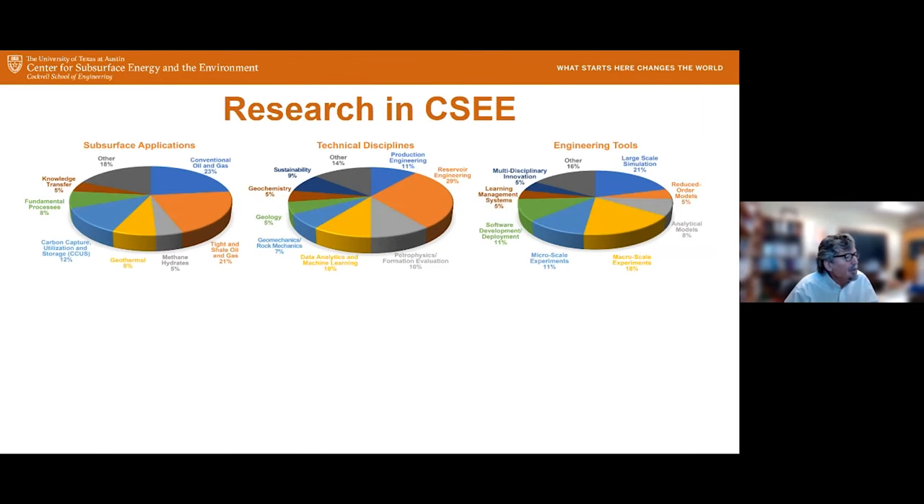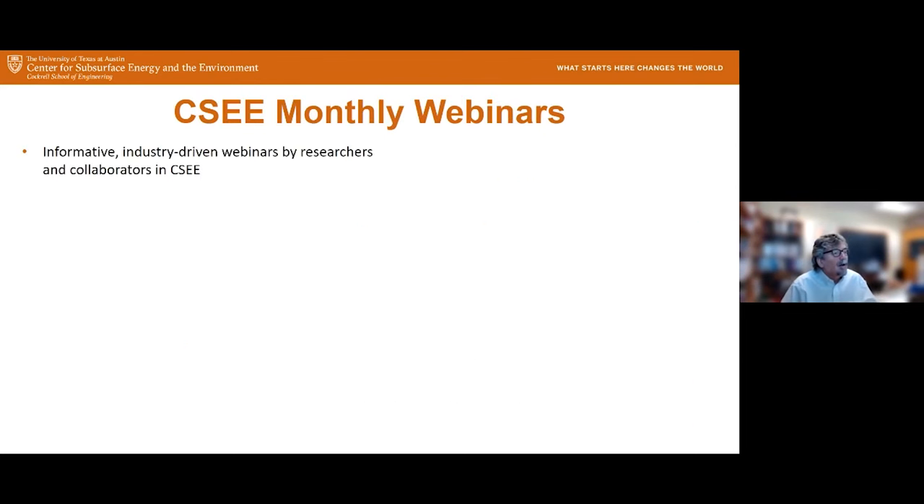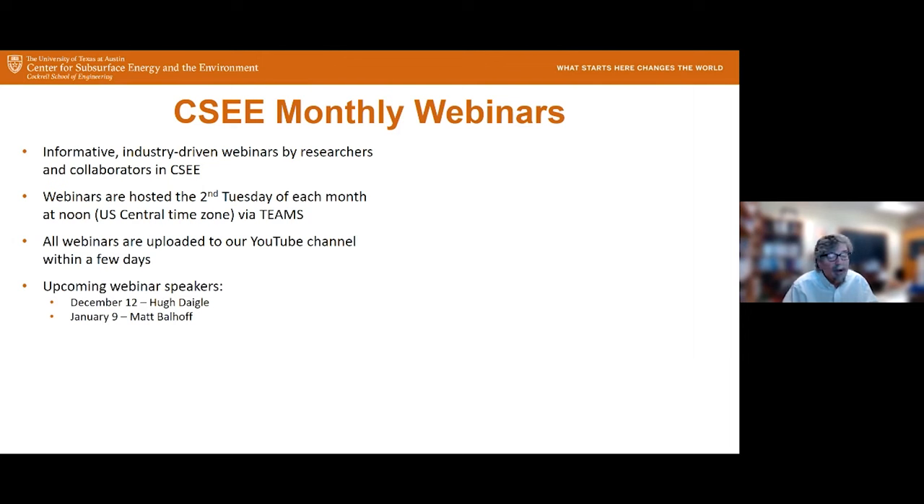We cover a broad range of topics, including subsurface applications related to oil, gas, and other sustainability topics, covering many technical disciplines and engineering tools. We have a large collection of industrial affiliate programs where research is largely funded by companies. Our monthly webinars are intended to be informative and industry driven, held every second Tuesday of each month at noon via Teams. All webinars are uploaded to our YouTube channel shortly after completion. We already have our next two webinars scheduled — Hugh Daigle on December 12th and Matt Balhoff on January 9th, both professors in the Hildebrand Department.